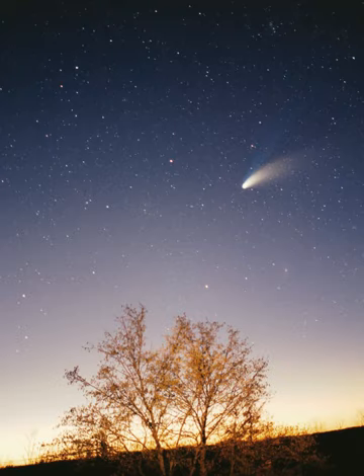The heliosphere is a stellar wind bubble, a region of space dominated by the Sun, which radiates at roughly 400 km per second its solar wind — a stream of charged particles — until it collides with the wind of the interstellar medium. The collision occurs at the termination shock, which is roughly 80–100 AU from the Sun upwind of the interstellar medium and roughly 200 AU from the Sun downwind. Here the wind slows dramatically, condenses, and becomes more turbulent, forming a great oval structure known as the heliosheath. This structure is thought to look and behave very much like a comet's tail, extending outward for a further 40 astronomical units on the upwind side but tailing many times that distance downwind.